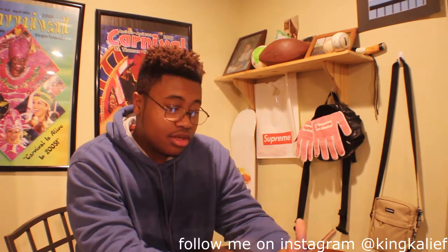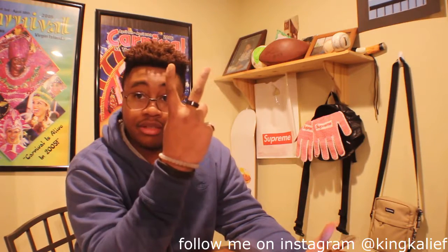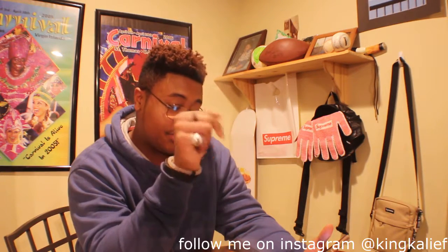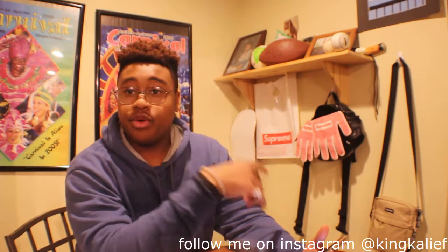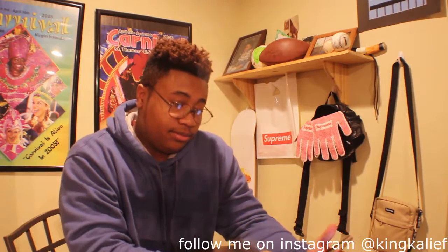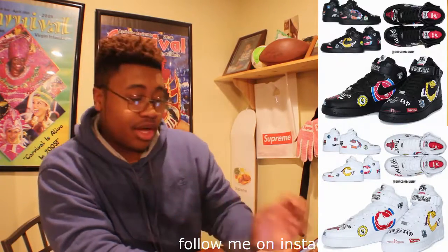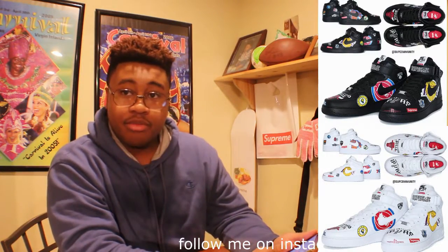First let's talk about the Air Forces that we got dropping. They come in two colorways. They're dropping for $165, and then 145 euros. My throat's a little scratchy, might be a little sick. They come in two colors: black and white. Both shoes are Air Force mid.